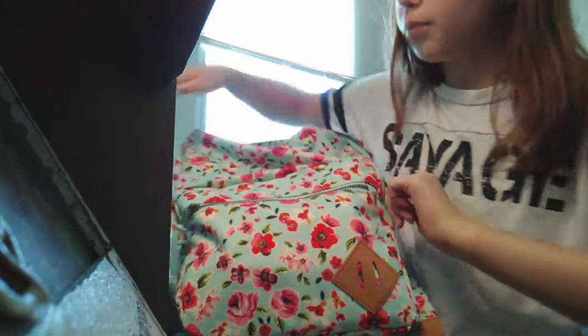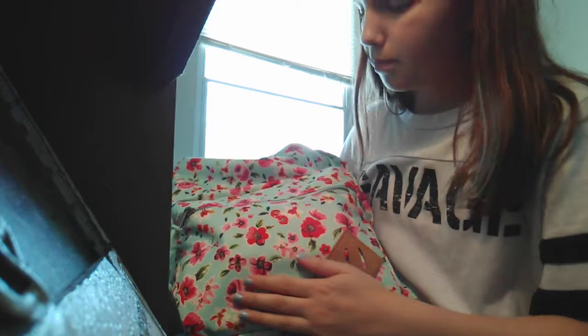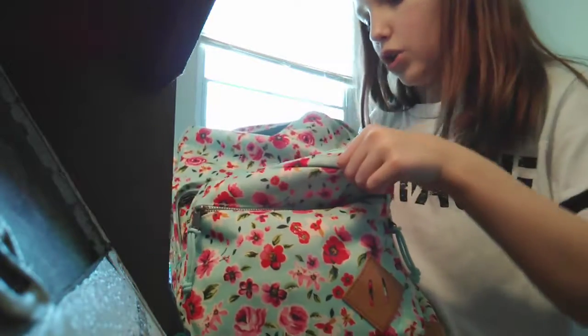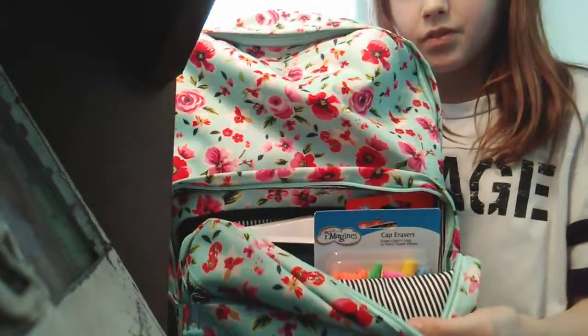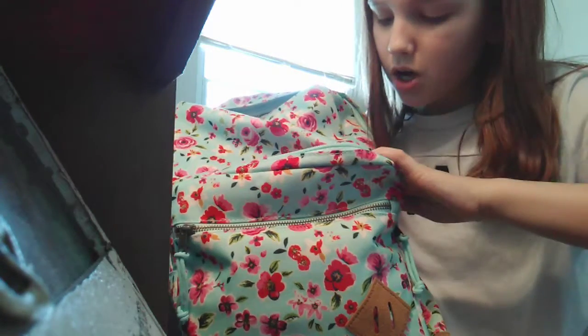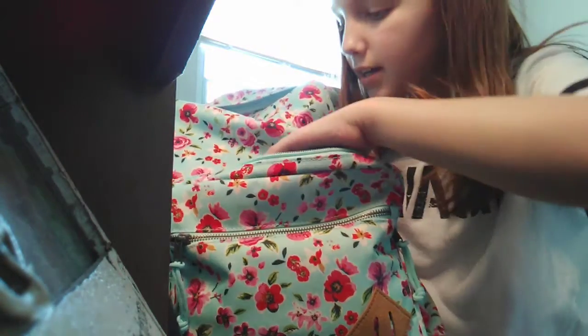Then you got another pouch in the big pouch — a smaller pouch. Then the bigger pouch of the small pouch. There's a whole bunch of things. I got pencil toppers.